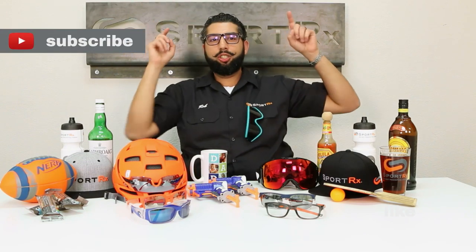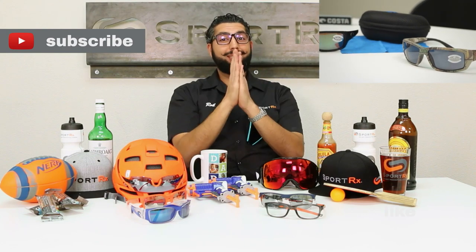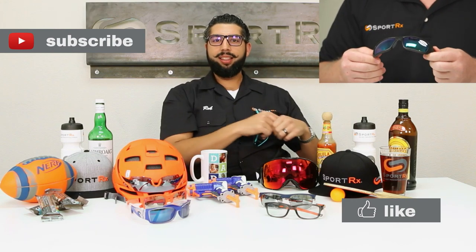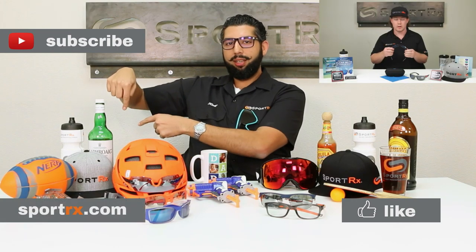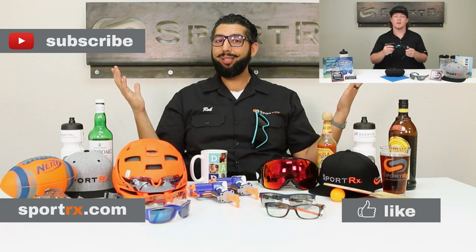So the Ray-Ban Justin comes in two different sizes and should fit just about anybody. If you need a pair, head over to SportRx.com. Thanks for watching — subscribe to our channel, check out our latest video, and please like this video. Check out our awesome website at SportRx.com, and don't forget: on your face or in the case, that way you don't have to replace.